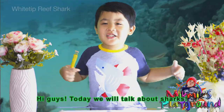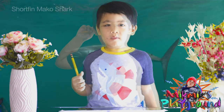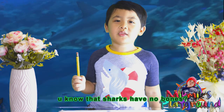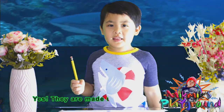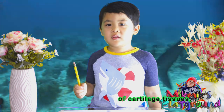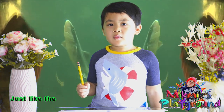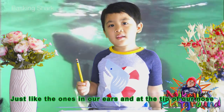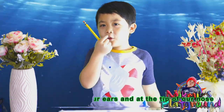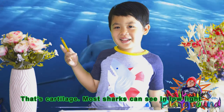Today we'll talk about sharks. You know that sharks have no bones? They're made up of cartilage — just like the ones in our ears and the tip of our nose. That's cartilage.